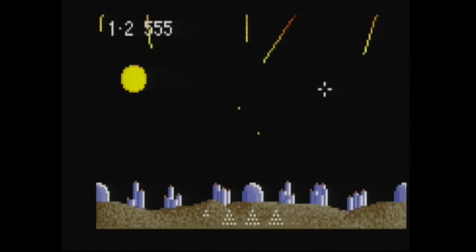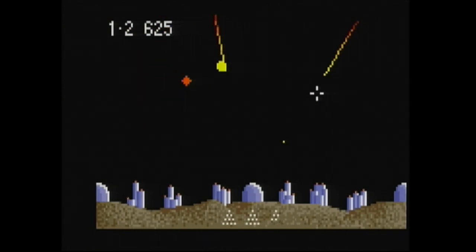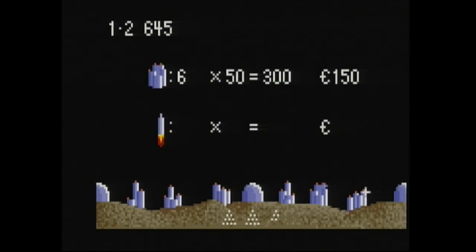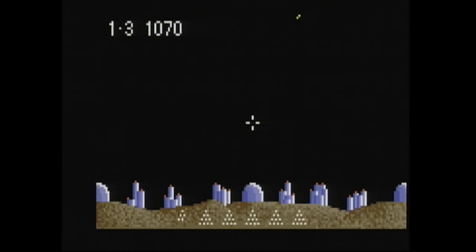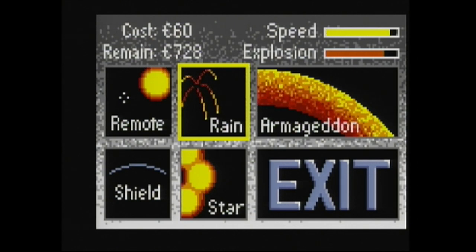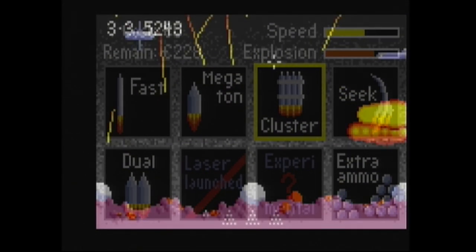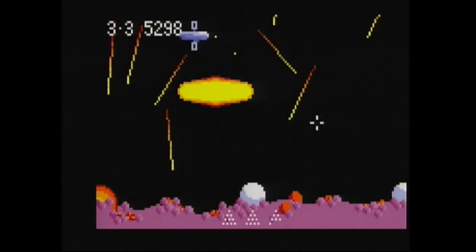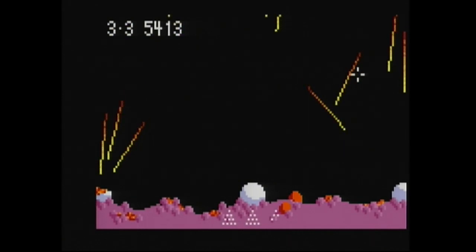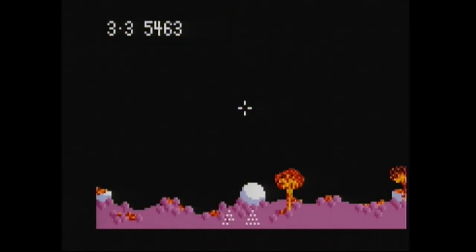Basically in Missile Command you're just trying to survive the onslaught of whoever is shooting those missiles at you. Back in the 80s we all knew those missiles were coming from Russia, but who knows now. You've got an arsenal to keep people safe — it's a great, very fun game. There are four waves, and after the fourth wave you're presented with a list of power-ups to choose from, like fast missiles and double explosions. Like any good arcade game, it starts off slow, ramps up, and then you better buckle up.